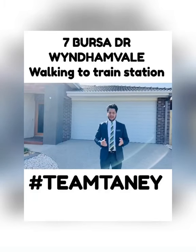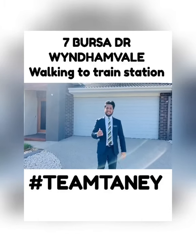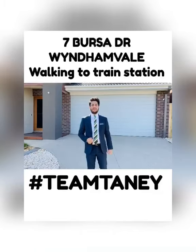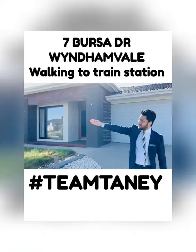This property is built on a 441 square meter block with a building size of approximately 26 squares. The builder is Carlisle Home, a very well-known builder. This is one kilometer from the train station, within walking distance.